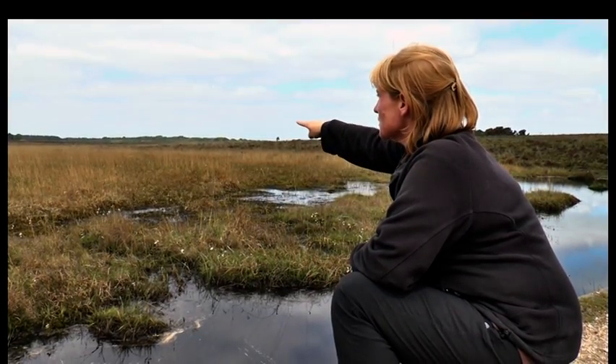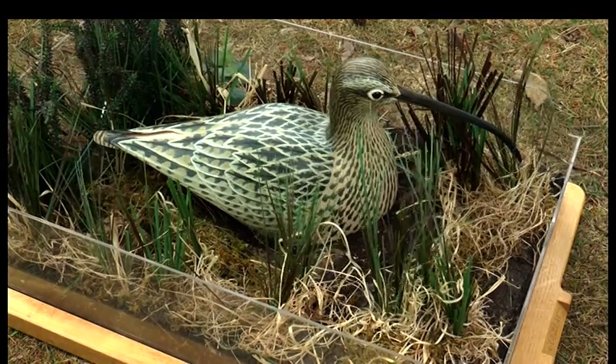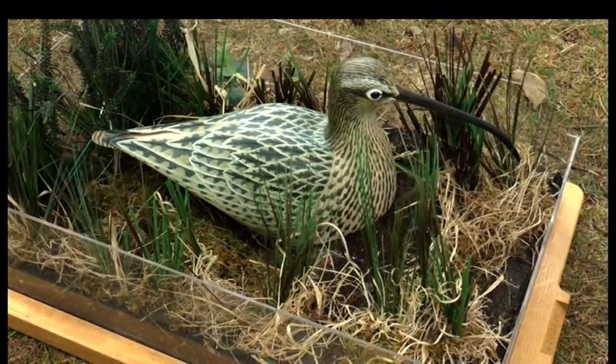Basically when they come inland to breed, the reason we can't really see them is because they're sitting on nests on the ground. If we were seeing them that would be quite worrying, because it would mean we were disturbing them and the adults were coming off the nests.